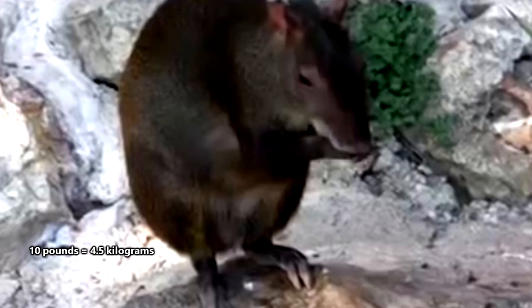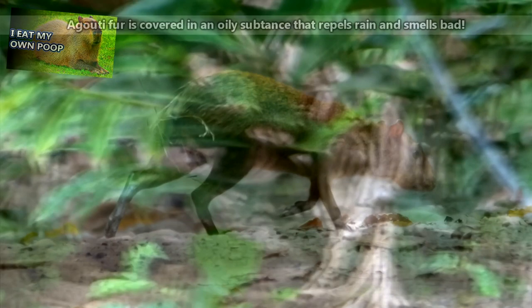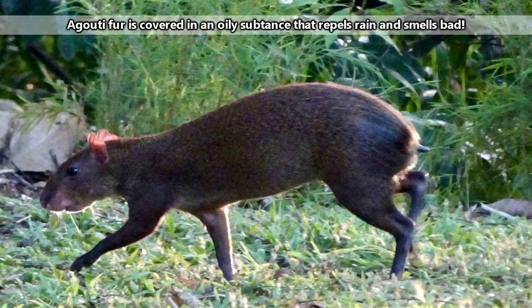There are approximately a dozen species of agoutis, and they can reach more than two feet in length and more than 10 pounds in weight. Agoutis have skinny legs with hoof-like claws, a tiny bald tail, and are covered in coarse hair that gets longer towards the large rump.